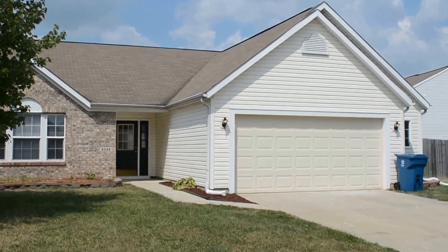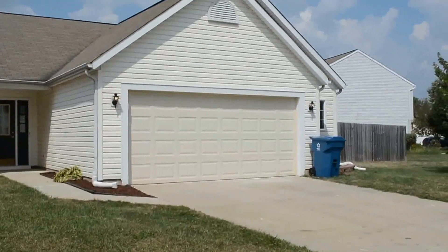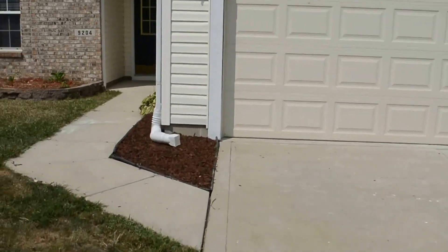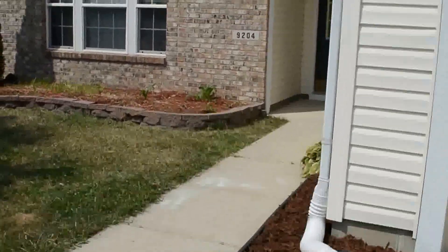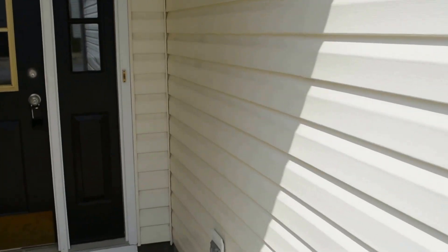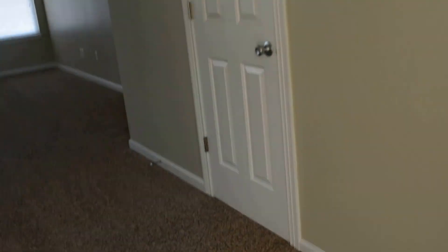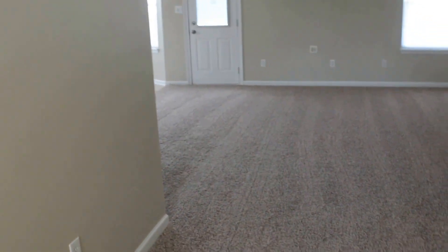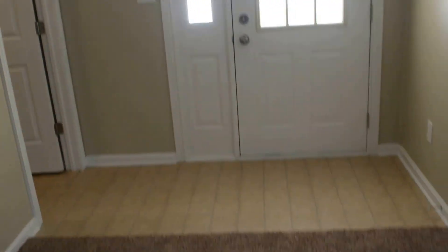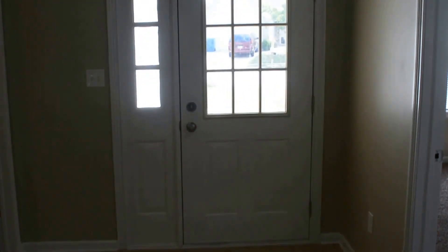Welcome to 9204 Symphony Way. This house has three bedrooms and two bathrooms. There's the entry behind me. The hallway off of the entry splits off in a few ways.